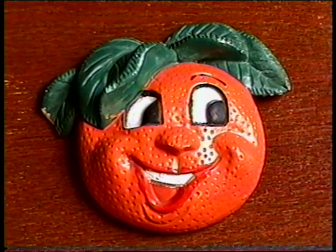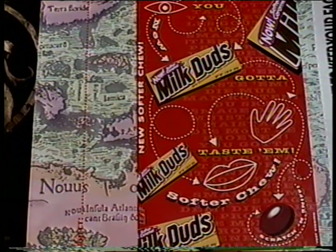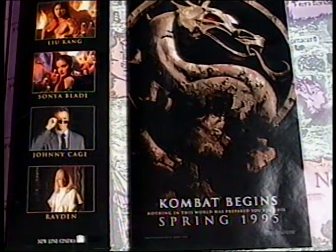I got this cool ceramic orange — isn't he a nice guy? Here's a pair of Yo-Yogi 3D glasses. They came in boxes of Rice Krispies and could be used to watch the 1991 TV show Yo-Yogi. Here's a 1995 poster from Milk Duds for the film Mortal Kombat, and I got four of them.